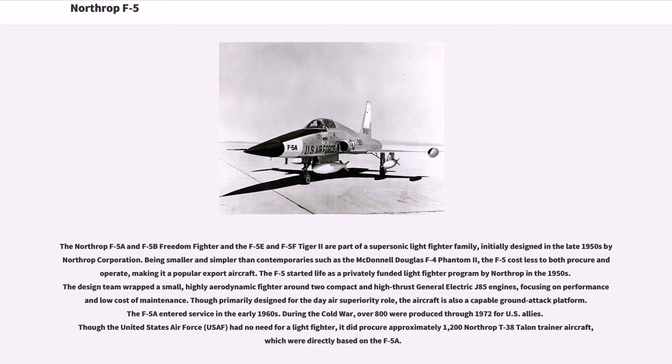The F-5 started life as a privately funded light fighter program by Northrop in the 1950s. The design team wrapped a small, highly aerodynamic fighter around two compact and high-thrust General Electric J-85 engines, focusing on performance and low cost of maintenance. Though primarily designed for the day air superiority role, the aircraft is also a capable ground attack platform.